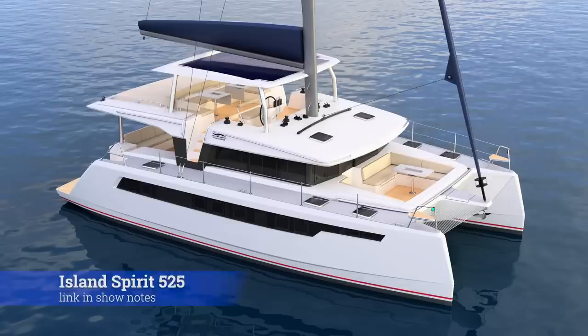That's right, I am buying a boat. It is a catamaran and I'm excited to tell you guys all about it. Been waiting a while to do that, so let's get right into it here. This is the boat. It is an Island Spirit 525.